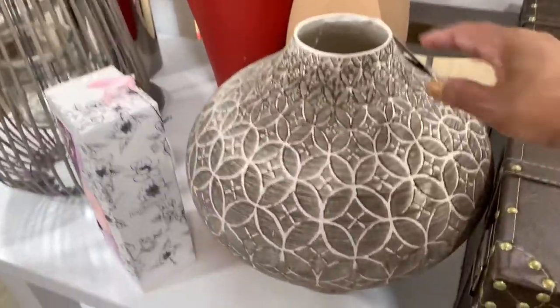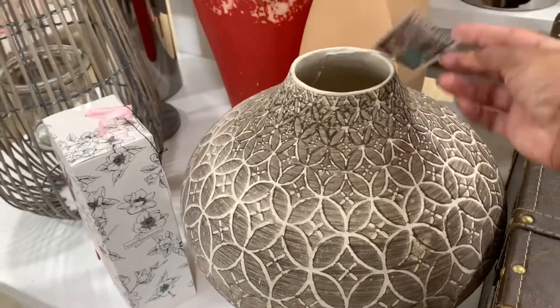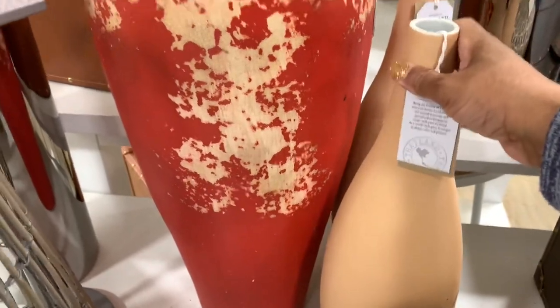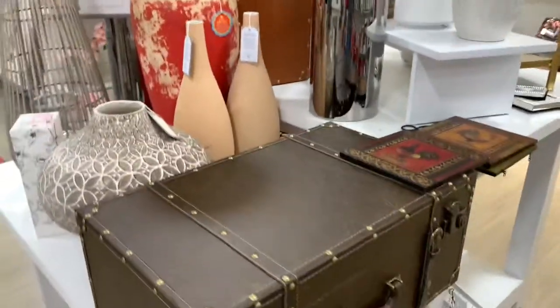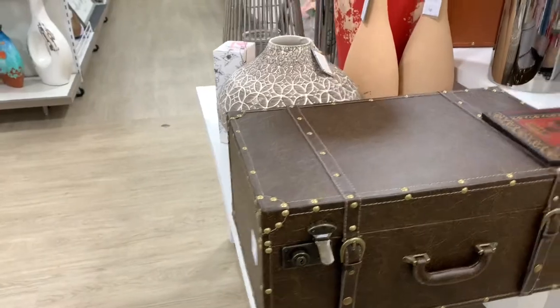They have this vase right here which is very beautiful — made in Portugal. This one right here is handcrafted in Thailand. That vase right there is $49.99. They also have this carrier right here, $49.99 for that.